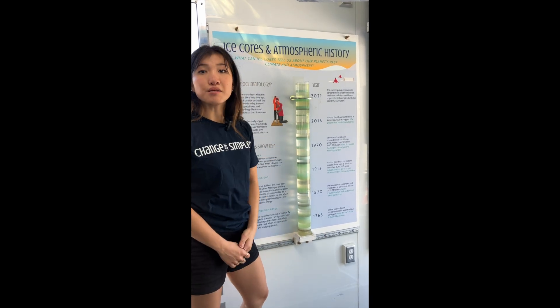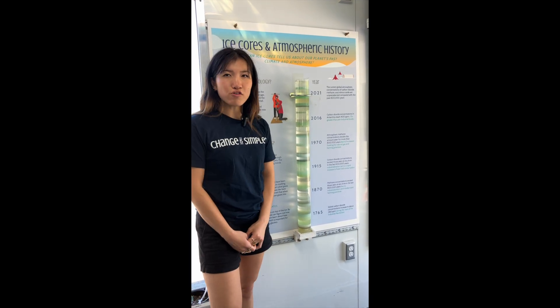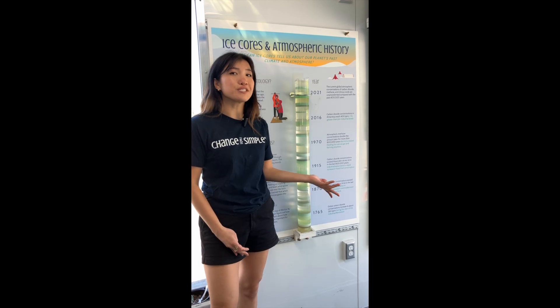Here you are looking at our simulated ice core model. If you've ever wondered how scientists know that climate change is real and why it's happening, this ice core exhibit will help.